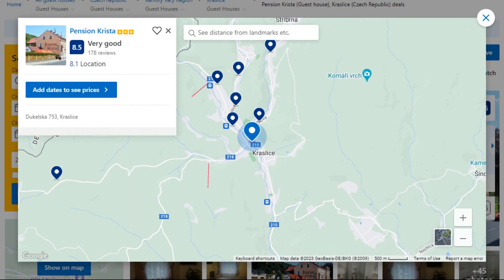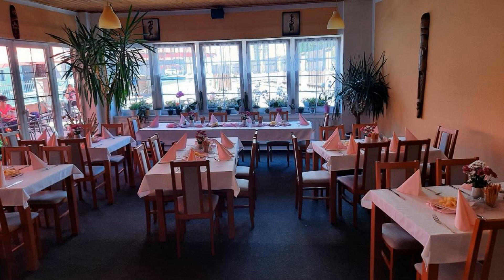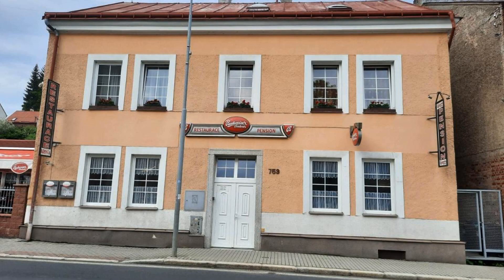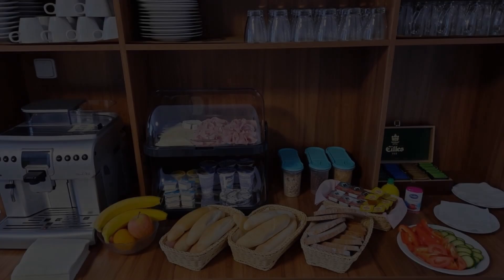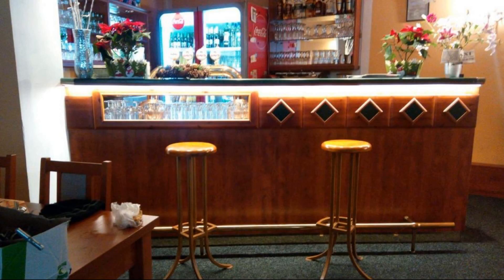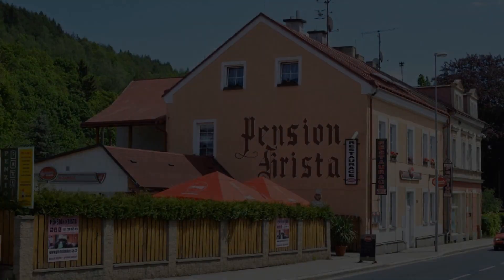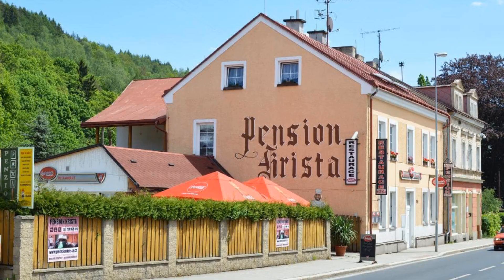Number 4. This is a three-star property. The location of the property is excellent and the guests love walking around the neighborhood. Check-in time is 2 PM and check-out time is 10 AM. Guests are required to show a photo ID and credit card at check-in. Pets are not allowed in this property. There are 10 types of rooms available on booking.com.